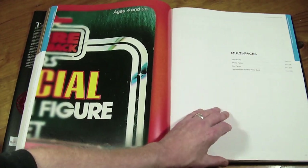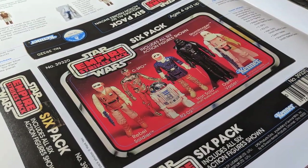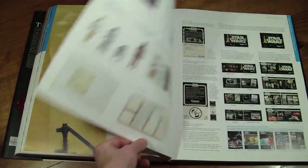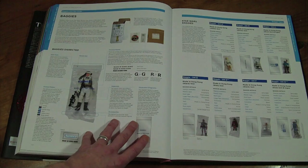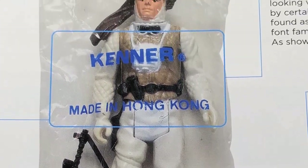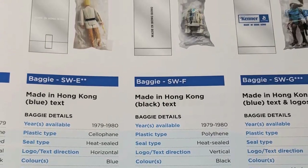We quickly go through the multi-pack section — something I never had and never knew had so many variations. We've got a lot of these up in the catalogues. Now we're into baggies — mail order and baggies — covering all the different catalogues that came with some of the figures and the mailers. You literally get the different variants from the different waves of the mail-away figures.